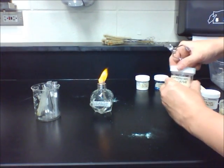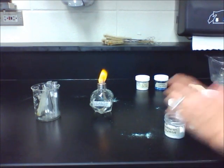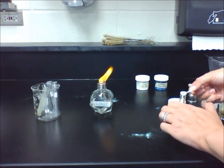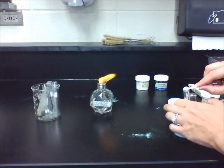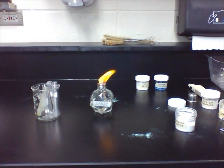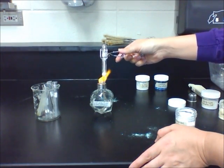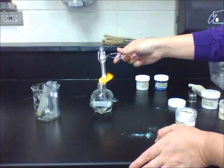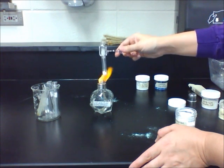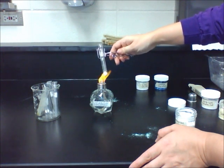The next substance is ammonium chloride. It's a white crystal powder before it starts. When you heat it, a white substance starts to form in the top of the test tube. The actual substance clumps together in a solid chunk. The white residue continues to form along the inside of the tube.